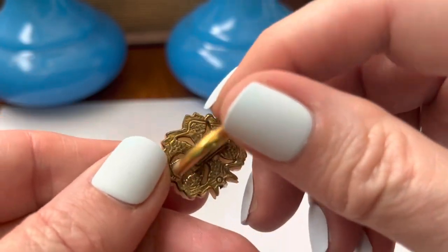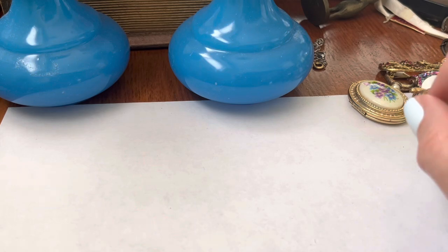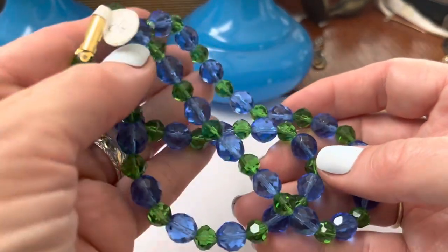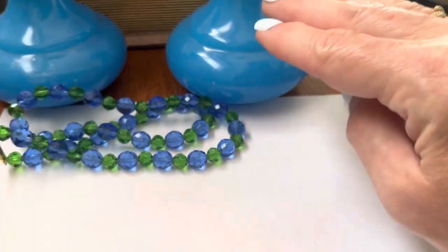A little rose. Pretty. Blue and green glass beads — goes with my little bottles.